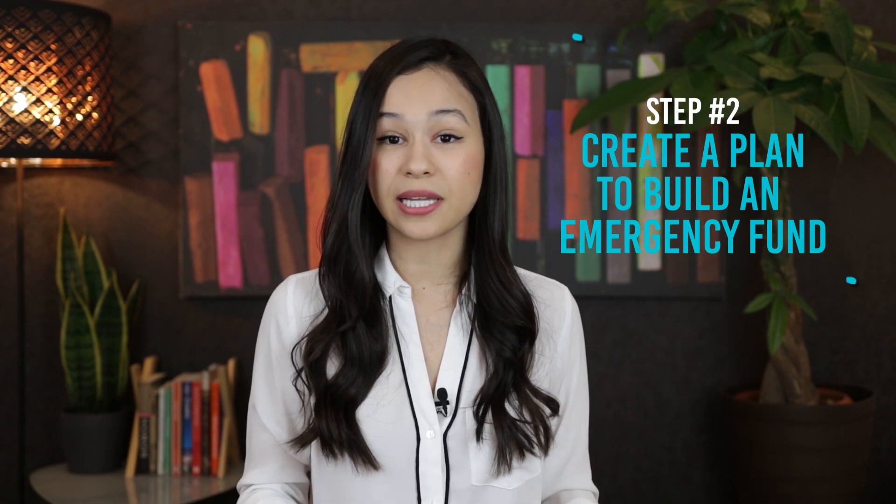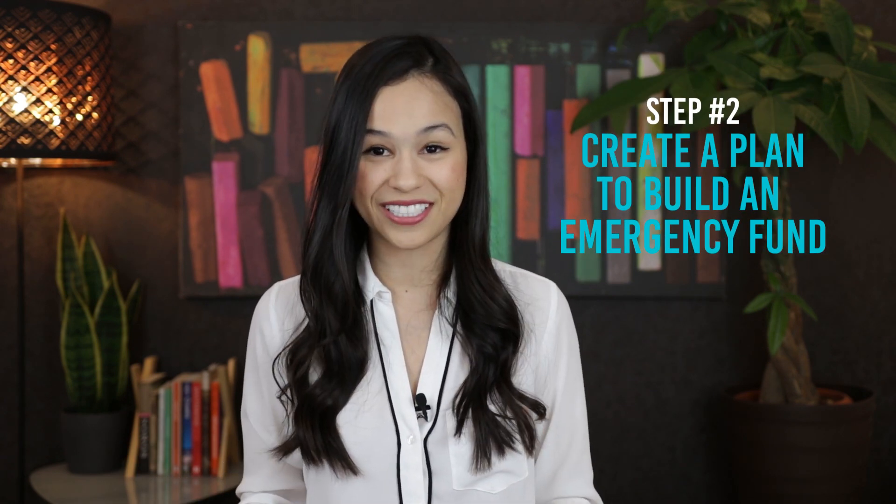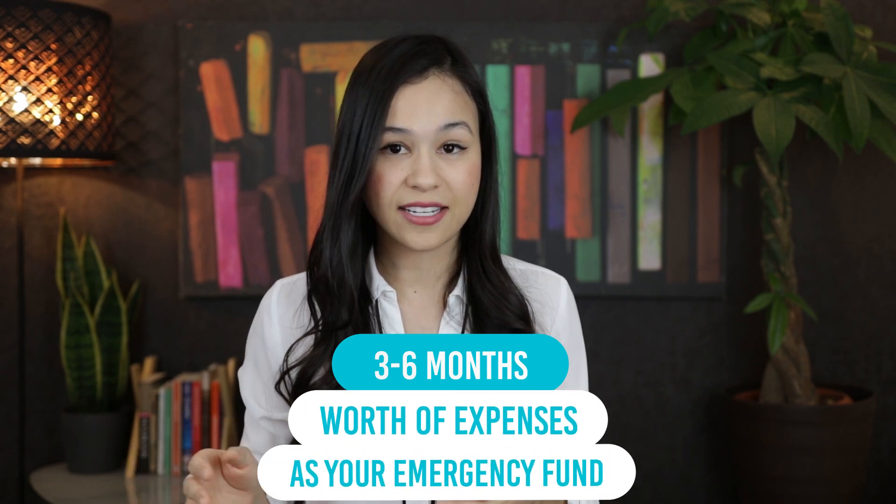My second point is to create a plan to build an emergency fund. If you're not familiar with the term, an emergency fund is essentially assets — ideally cash — that you have set aside for financial scenarios that are less than ideal, like job loss or unexpected medical expenses. It's so that if that worst case scenario plays out, you have that emergency fund to fall back on. Most experts recommend three to six months worth of expenses as your emergency fund.